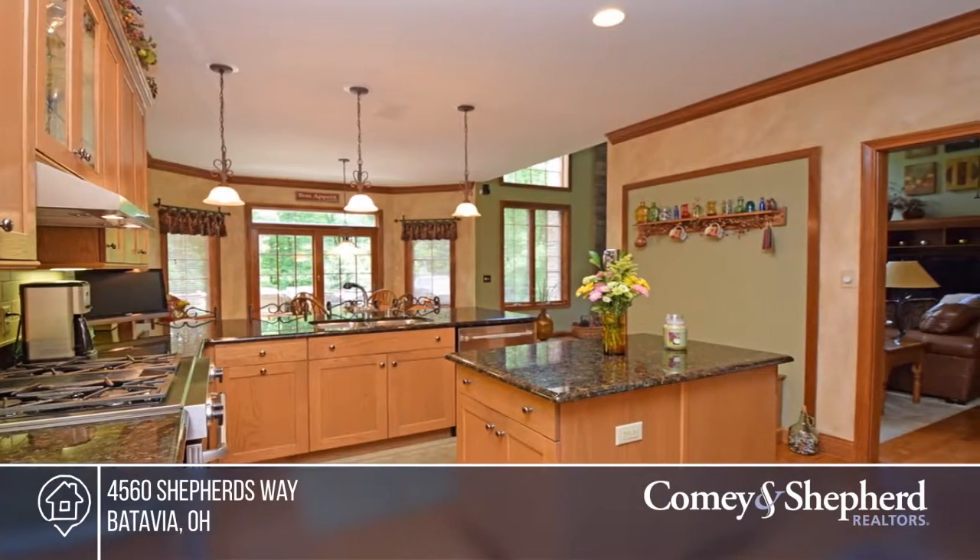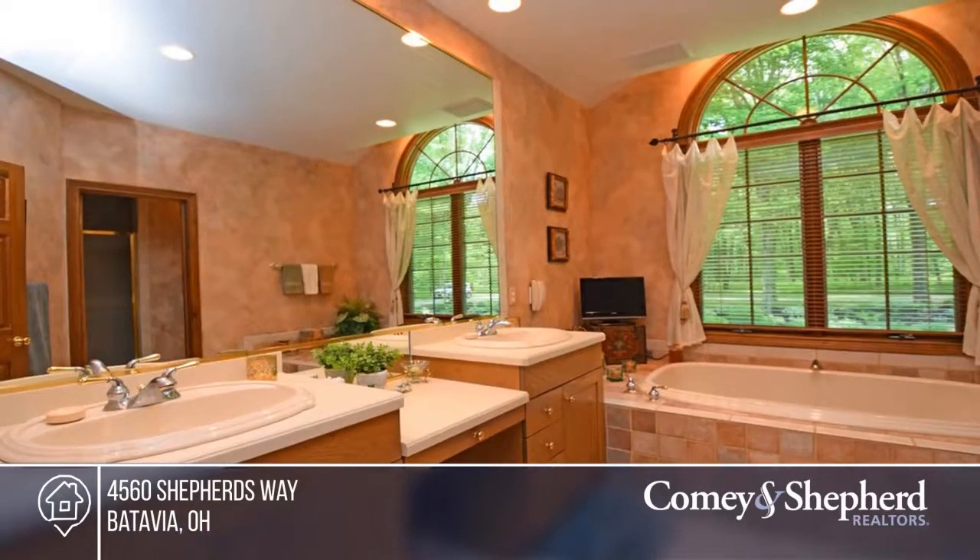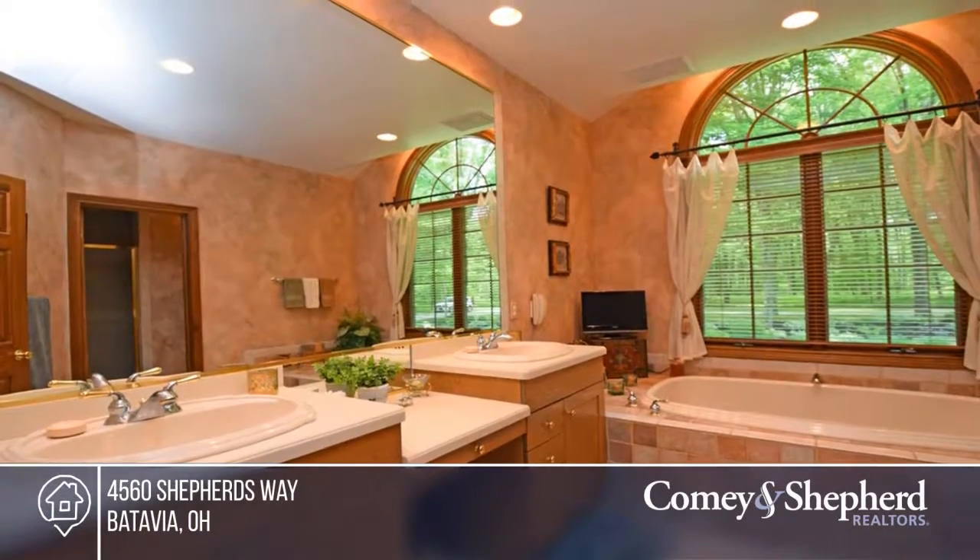Features include a first floor master suite, first floor laundry, a two story great room with a soaring stone fireplace, and a gourmet island kitchen with double ovens, granite counters, and a wet bar.